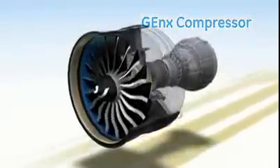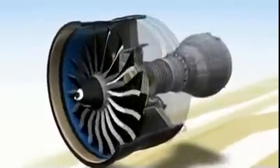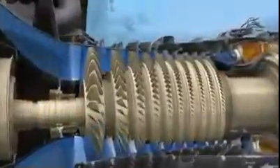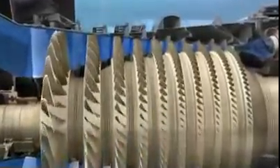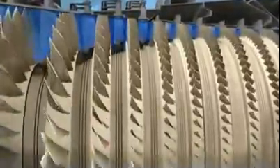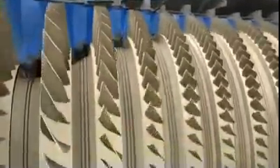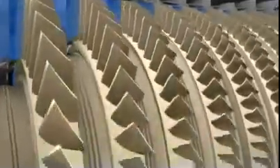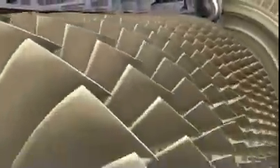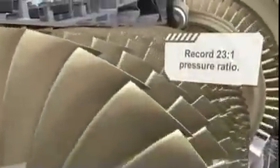Rising energy costs in a world of ever-changing regulations are putting our customers under enormous pressure. To help, we put the GE NX under a lot of pressure too. Its compressor provides the highest compression ratio in aviation, helping make the GE NX burn lean and clean. GE has long set the standard for reliable, stall-free compressor operation, and the GE NX extends that legacy with a tremendously efficient compressor.